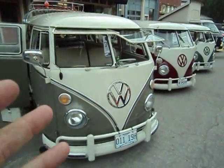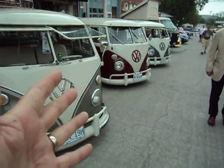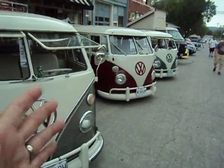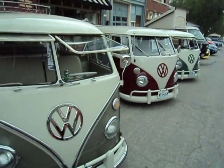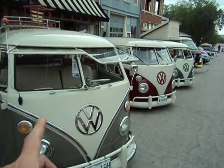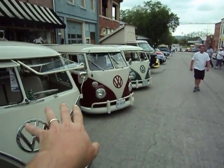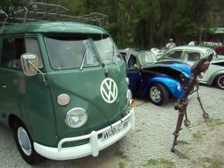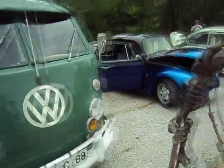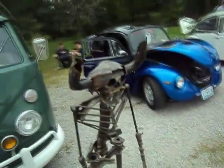Just talked to the owner — he owns all three of these buses. He was telling me they did one of them in six months and one of them in six weeks. The top one is pearl white and a gray-white I think on this one. Really cool double cab.